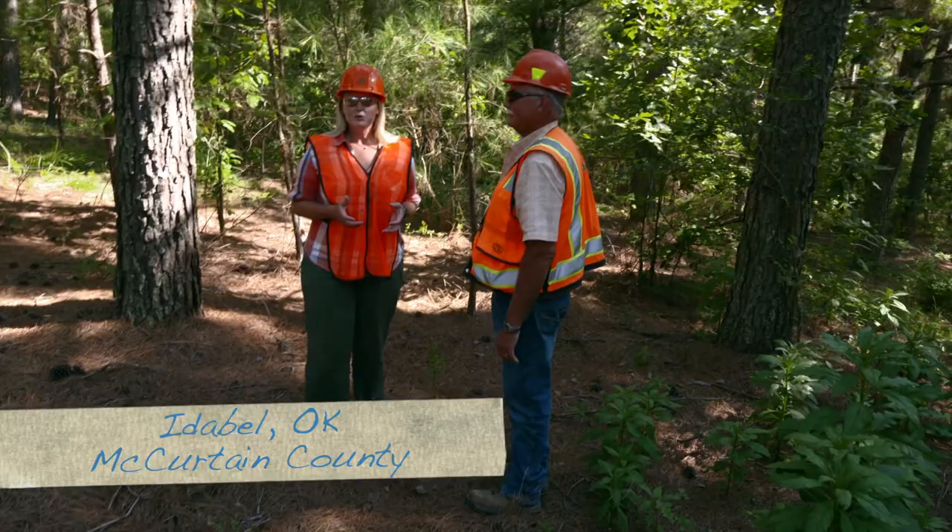We are just outside of Idabel, Oklahoma, and we're looking at the timber industry today in Oklahoma. Joining me is Ron Duramus with Weyerhaeuser, and you are the harvesting manager. Thank you for joining us today.